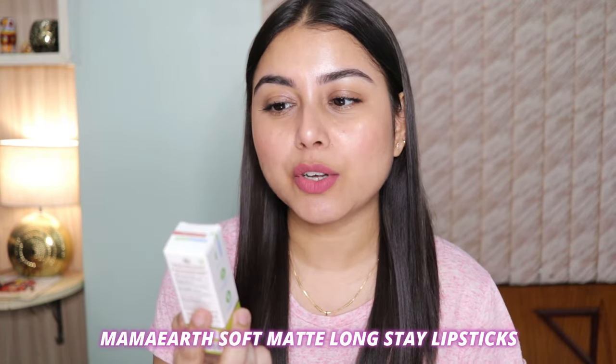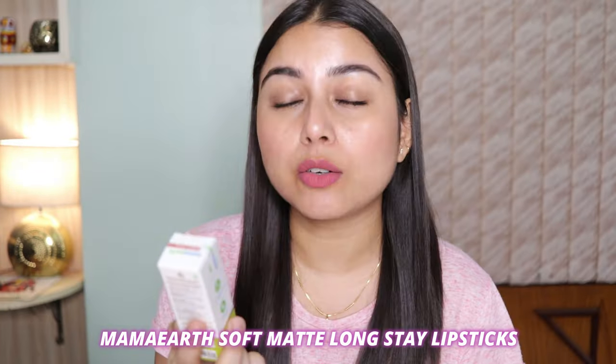Hi everyone, welcome or welcome back to my channel. I hope you all are safe and doing great. In today's video, I'll be reviewing this newest launch from Mom Earth — their soft matte long stay lipsticks with jojoba oil and Vitamin E.